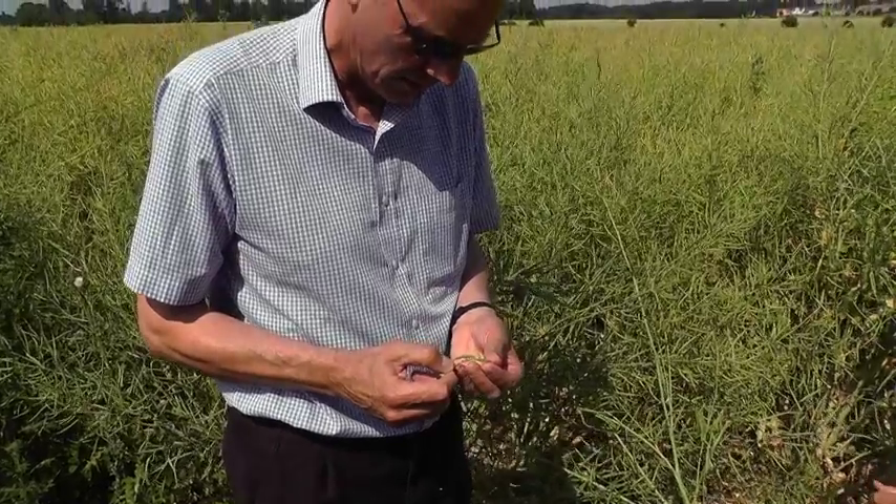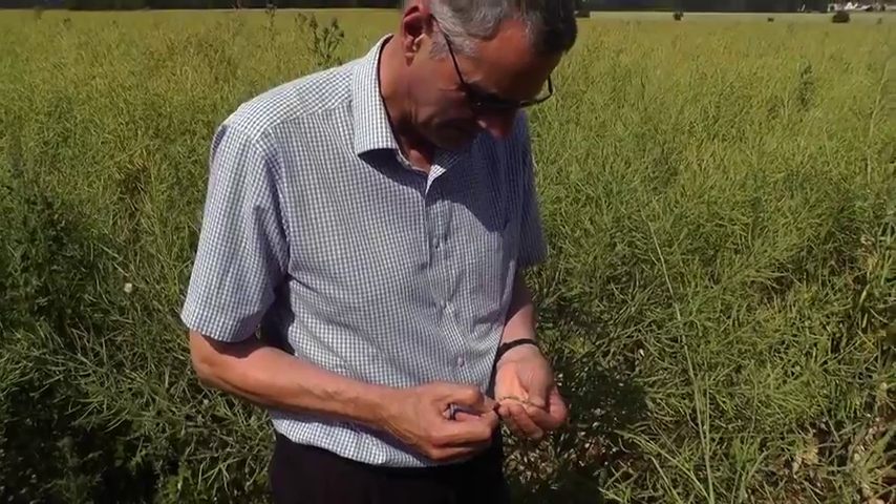Irrespective of which system you use, early weed removal is key, and the most cost-effective way of doing this is to use a good residual herbicide. Removing the weeds early in the life of the crop is important to reduce the competition.